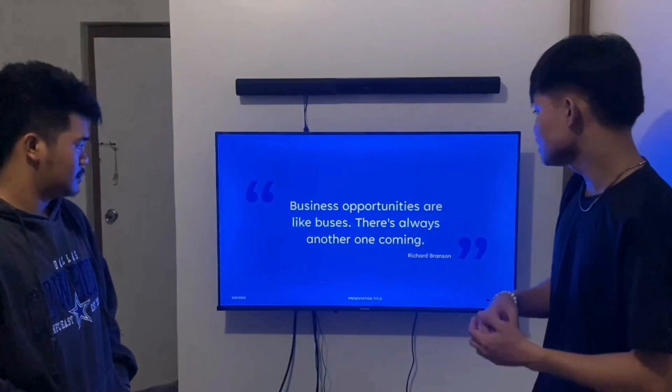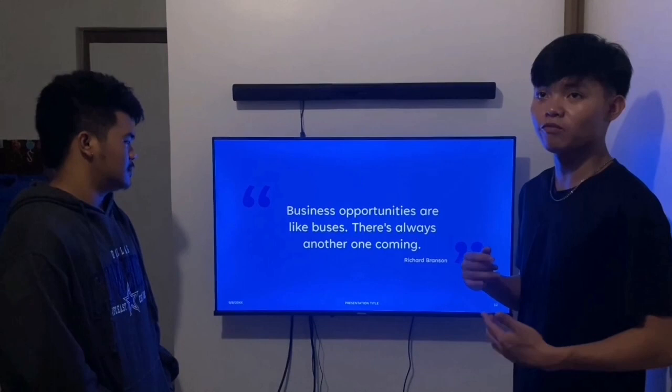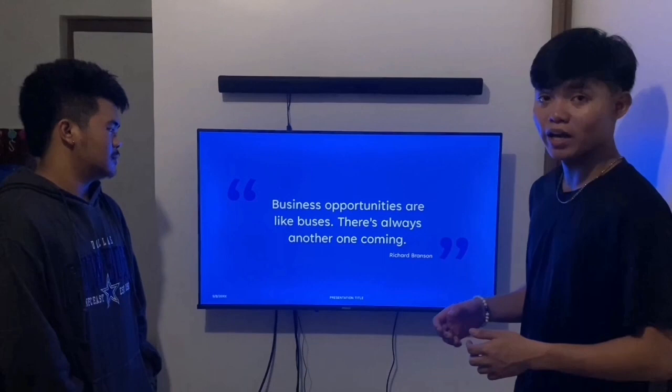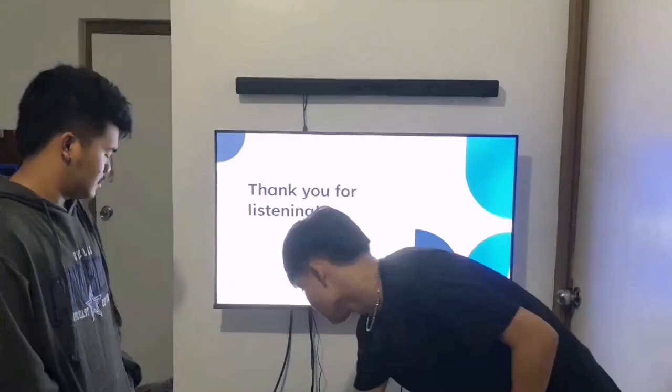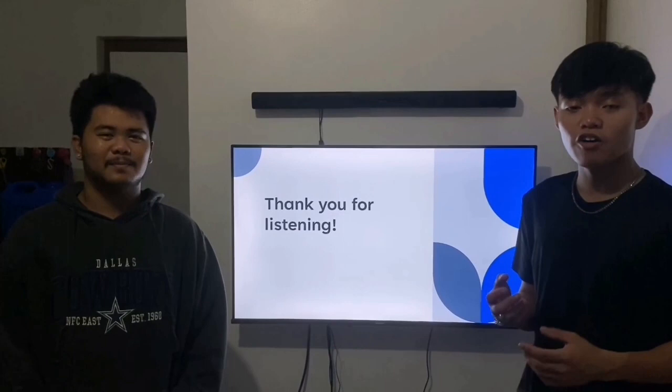We have a closing quote: 'Business opportunities are like buses — there's always another one coming.' In case a case makes your business or restaurant worse, or you receive negative feedback, always remember there is an opportunity again for you to grow and learn the proper guidance in presenting a good business or restaurant. That's all. Thank you for listening. This is Group 8 — John Benedict Estrella, Gabriel Tapispisan, Adrian Santua, Jim Lim, and Mariel Caniete. Thank you.